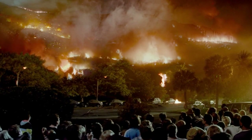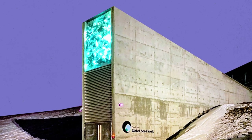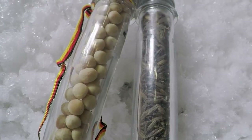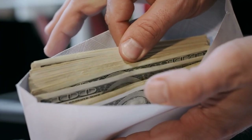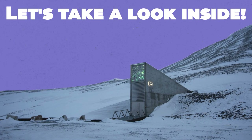The end is near. Okay, maybe not that near, but just in case, this doomsday vault was built in the middle of the North Pole. Apparently, this vault will help the world rebuild thanks to seeds, lots of money, and some state-of-the-art technology. Let's take a look inside.